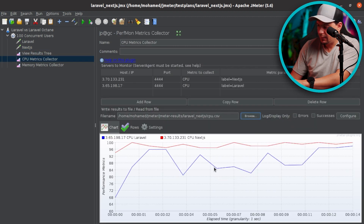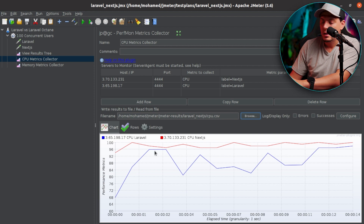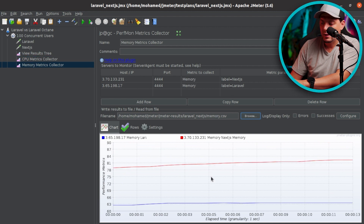As we see here, Laravel is the blue and Next.js is the red, and Laravel is performing much better here too. It's playing between around 80 and 95-96 percent CPU usage, whereby Next.js is playing between 95 and 100 percent. For the memory collector, here we have Laravel using 63 percent of the memory, whereby Next.js is using between 78 and 82 percent of the memory.